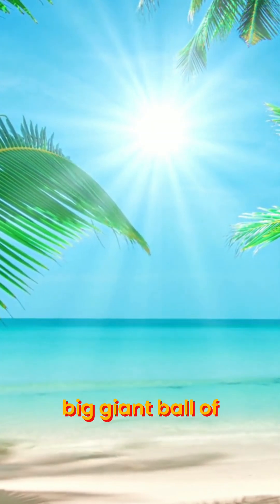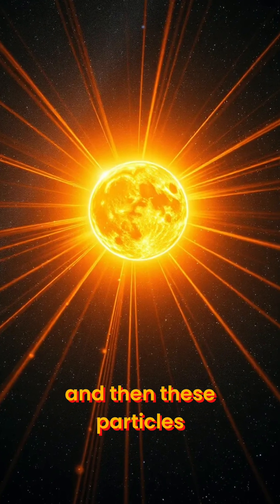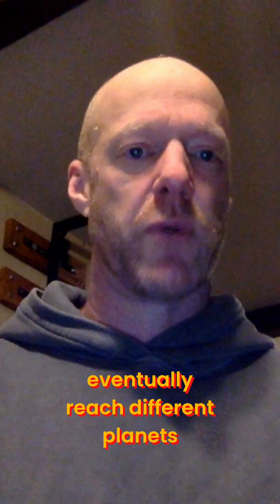So really, it starts with the sun. The sun is a big, giant ball of fire that sends energy out. One type of energy is the solar winds. These particles travel through space and eventually reach different planets, one planet, of course, being Earth.